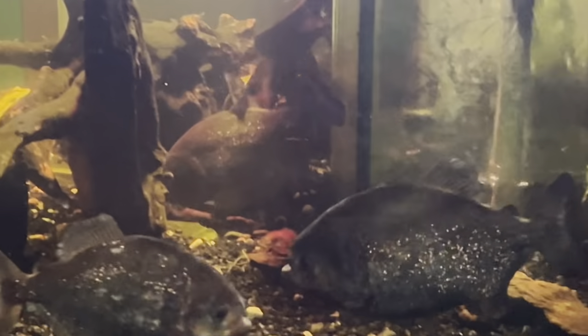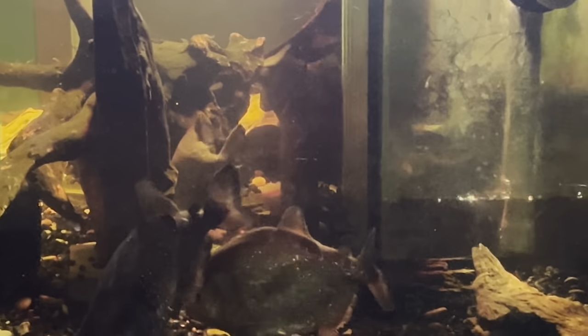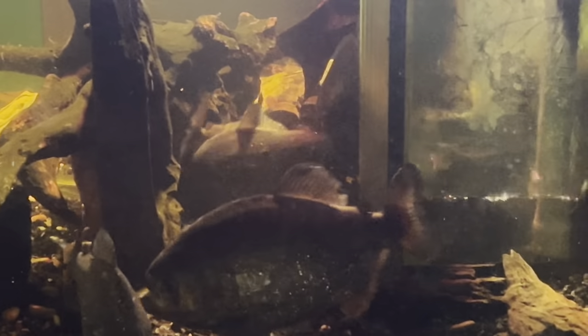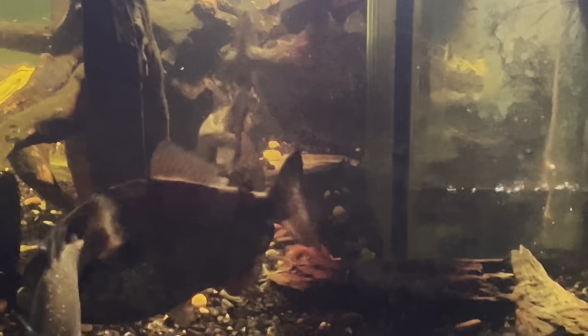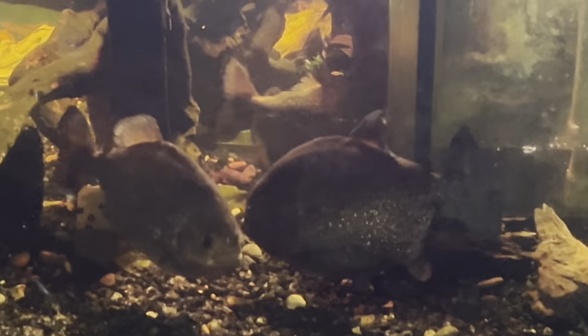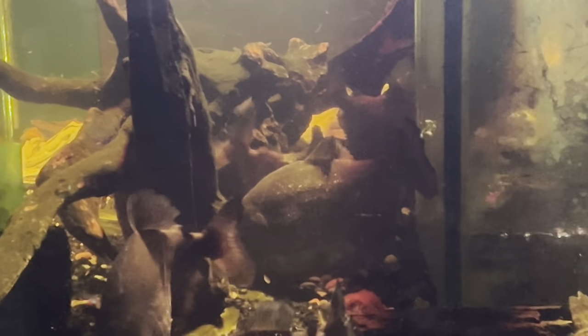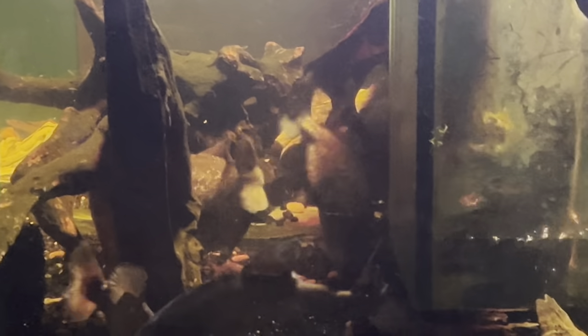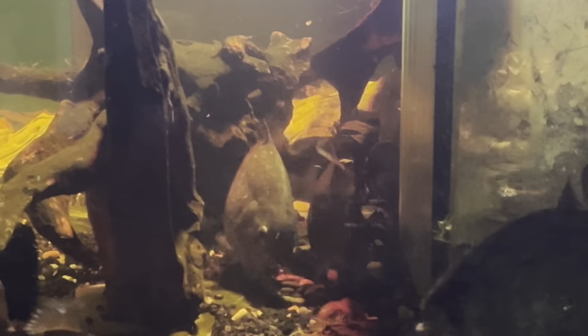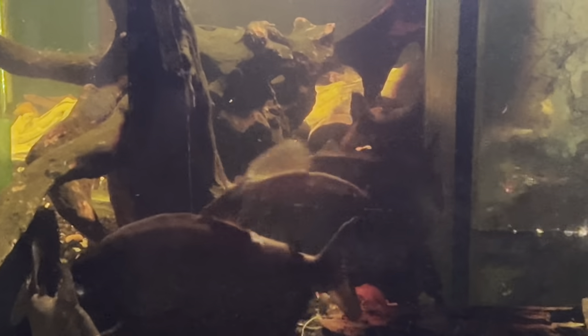He's putting his head down — that male is angled nose-down and just started doing a bunch of wiggling, and that is him fertilizing. That nose-down posture, biting at the gravel — that is really good behavior to see. If you have piranhas and they're exhibiting this kind of behavior, you're doing something right.